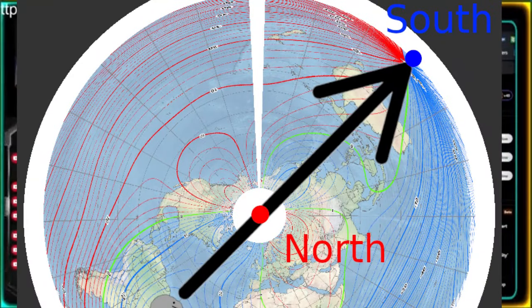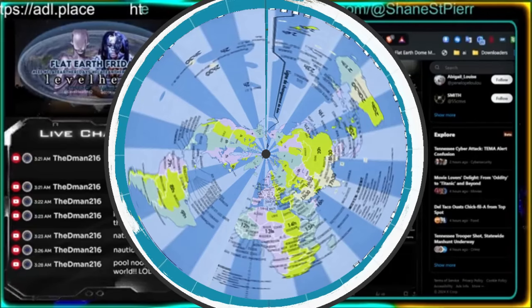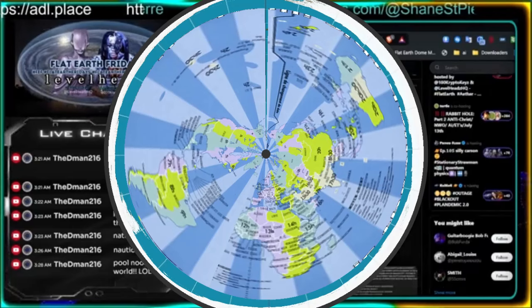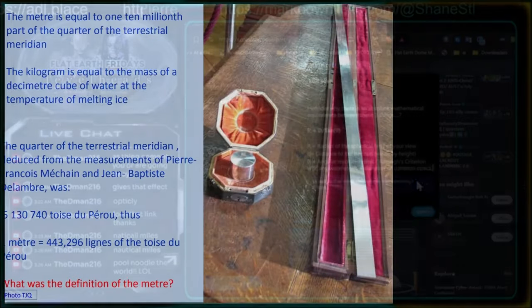Magnetic declination, meridian corrections, more time zones in the south and the north — different stuff like that. There are numerous tools you could use to hide distances, especially over water.